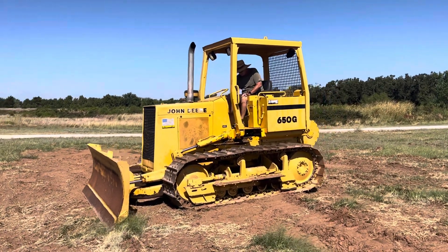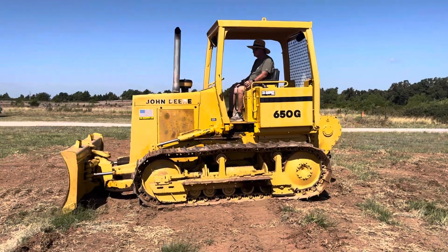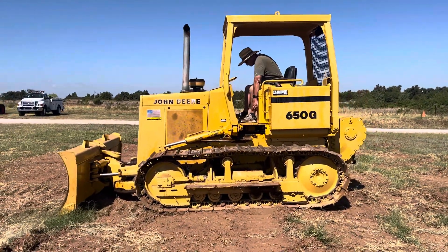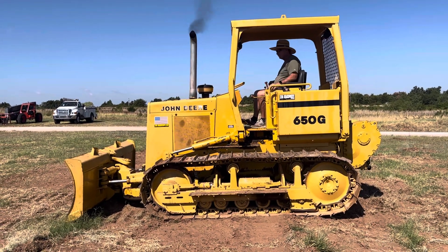I35equipment.com. This is a John Deere 650G, stock number 17. This is a local machine, runs and operates excellent. It is a legal load, so easy to move around town from job site to job site.